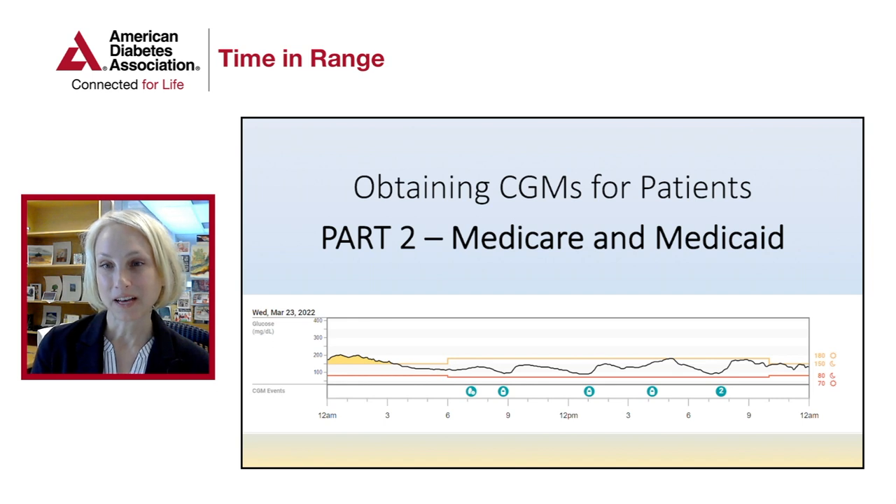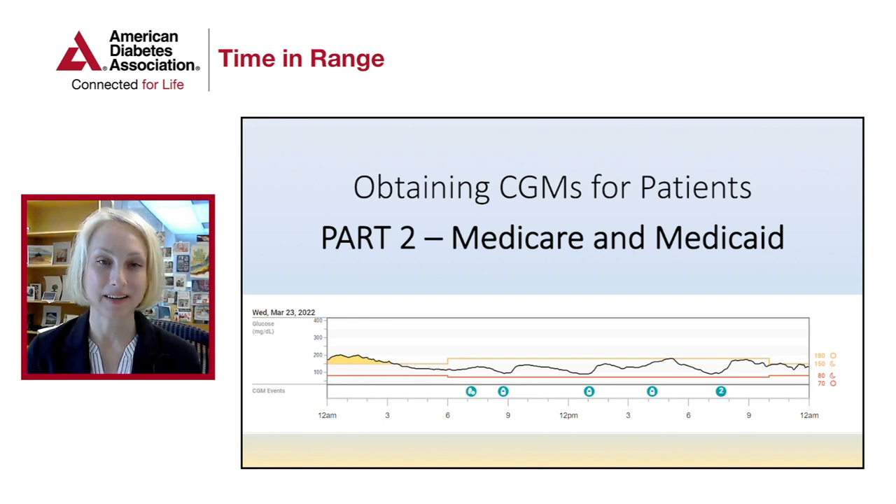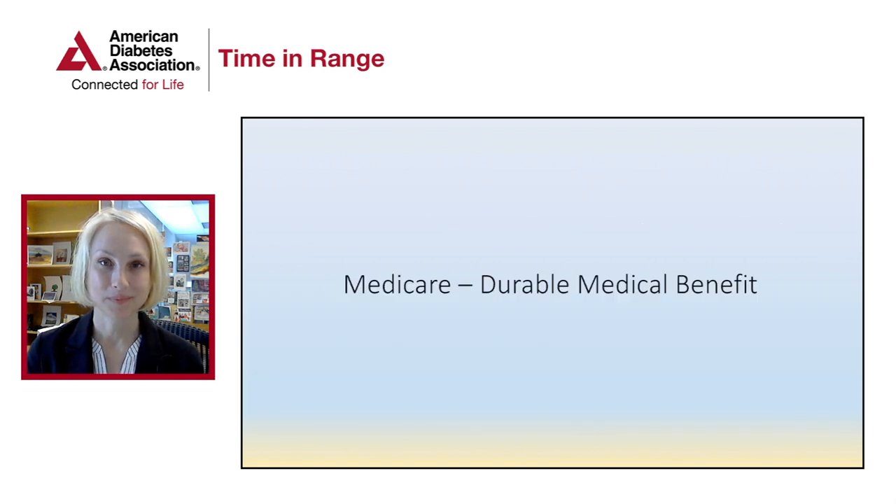In this section, I'll be talking about how to obtain CGMs for patients who have coverage through Medicare and Medicaid. With Medicare, CGM coverage is considered a durable medical benefit.